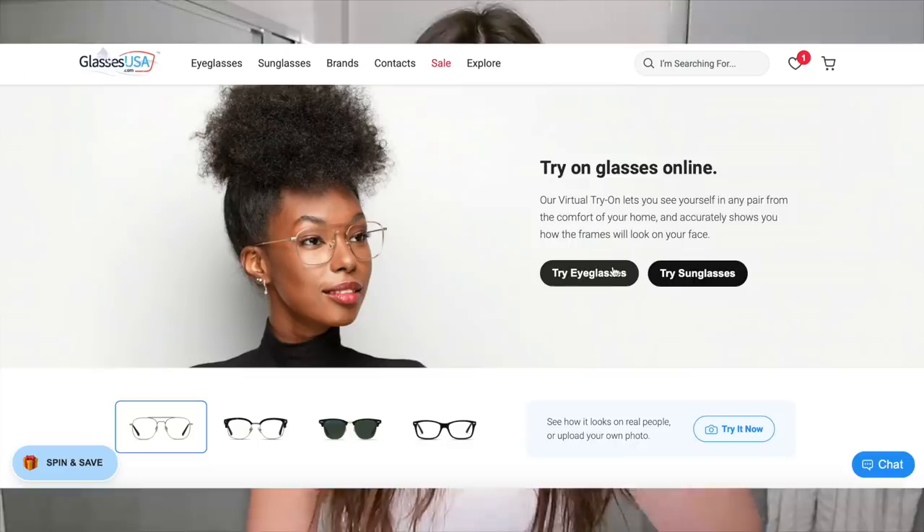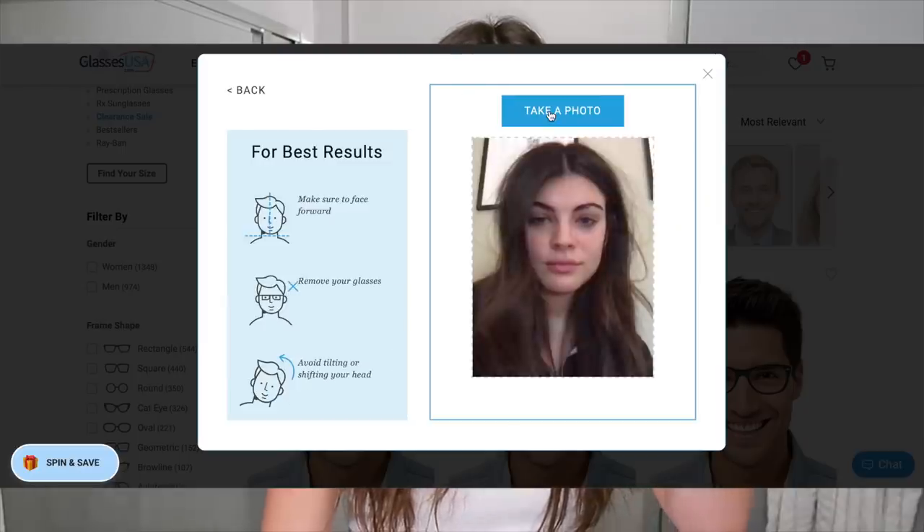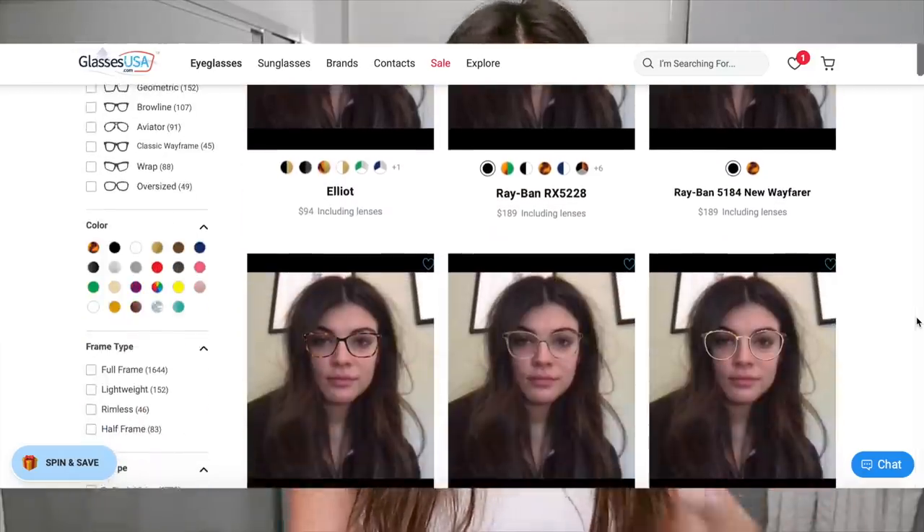You guys always ask me where my glasses are from, literally in every video that I wear glasses in. So here is finally me showing you where they're from. By cutting out the middleman, glassesusa.com offers high quality prescription glasses and sunglasses at up to 70% off retail prices. You can shop for all your eyewear needs online at affordable prices without leaving your house. It doesn't get any better than that.